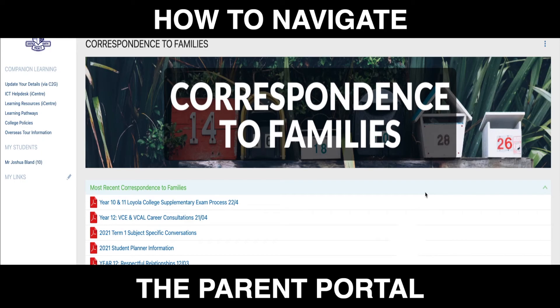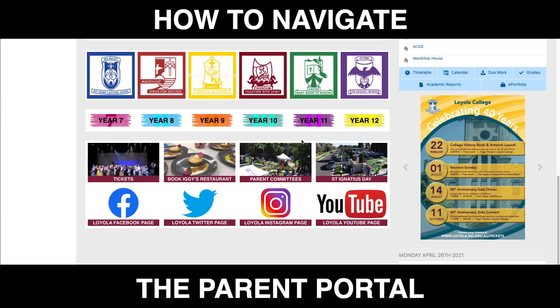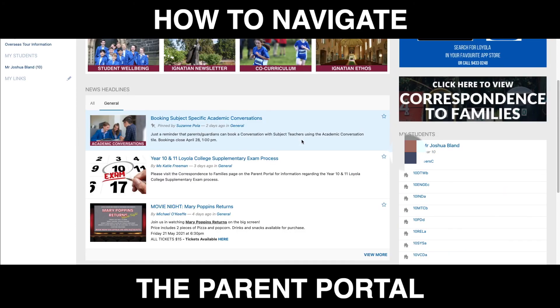Any correspondence that is specific to your child — for example, from your child's English teacher — will still be emailed home. These are those school-wide emails we're trying to cut down on, to reduce how many emails we send home each day. So that's an overview of our new Parent Portal.